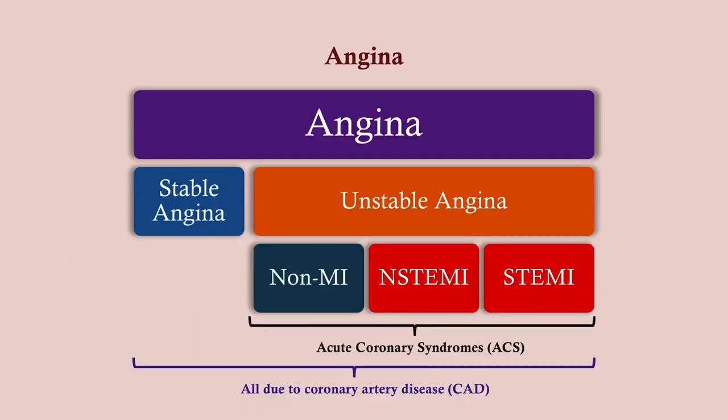This is just a way you can think of angina. Angina includes stable and unstable. Unstable angina can be a non-MI or it can be an MI. MIs can be divided into STEMI and NSTEMI, which we will talk about in the next video.